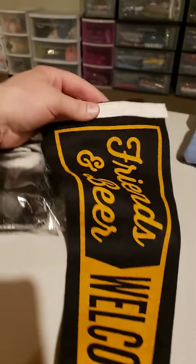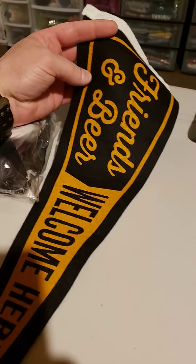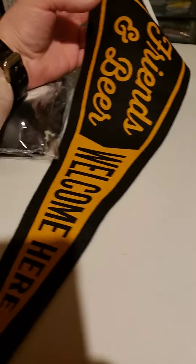I sold another Friends and Bear Welcome Hair pennant for $19.99. I was in on this for $0.50, and it's going to cost $3.05 to ship this one.